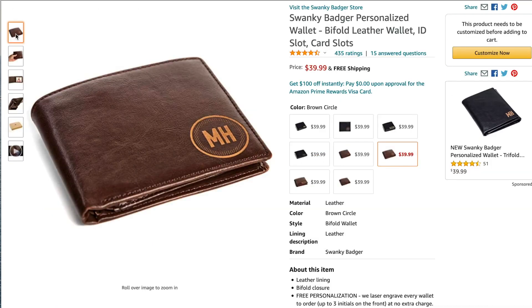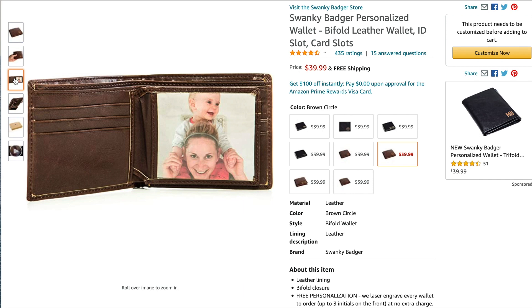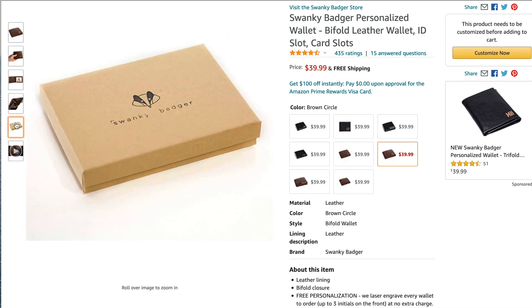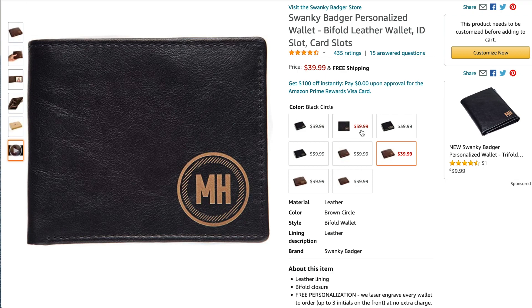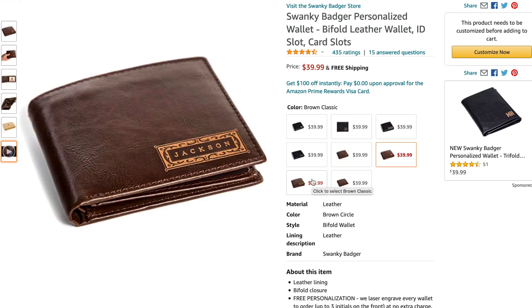This is a personalized wallet. It comes in different colors and most men do carry wallets, so it's nice to have a personalized item — something with your name or initials. I feel like it gives a very nice touch to any gift.